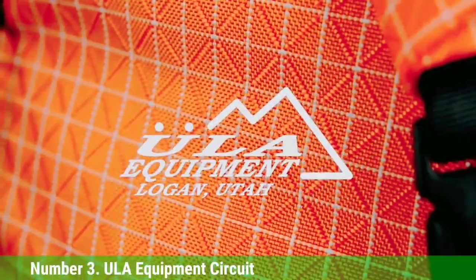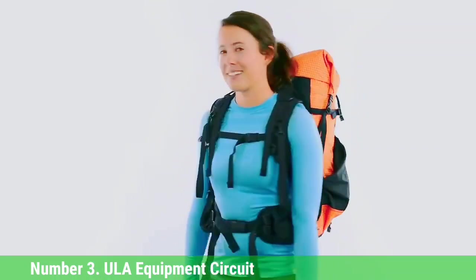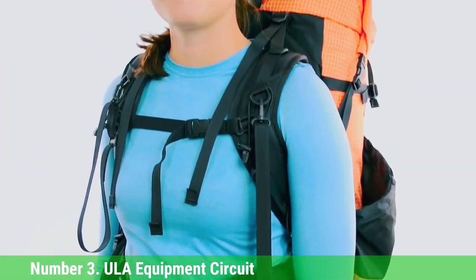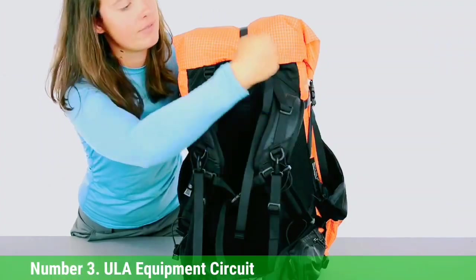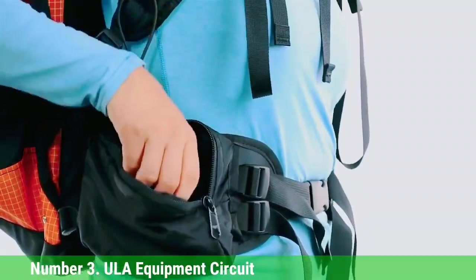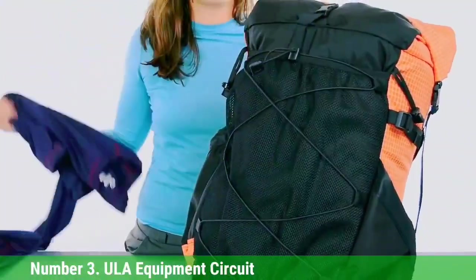Number 3: ULA Equipment Circuit. If you venture out on any of the major long trails in the United States — the PCT or AT, for example — chances are you'd see many packs made by the popular cottage brand ULA Equipment. The Circuit is their most well-rounded design, featuring a bare-bones main compartment with a roll top, three large dump pockets, and a hip belt pocket on each side. What sets the Circuit apart is its wide range of sizes and fit customization when ordering through ULA's website — you can customize the hip belt (XS to XXL), torso (S to XL), and shoulder strap style. The site also includes helpful guidelines and instructional videos on how to take measurements and dial in the right size, making the ULA Circuit a potential game-changer for anyone who's had trouble finding a well-fitting backpack.